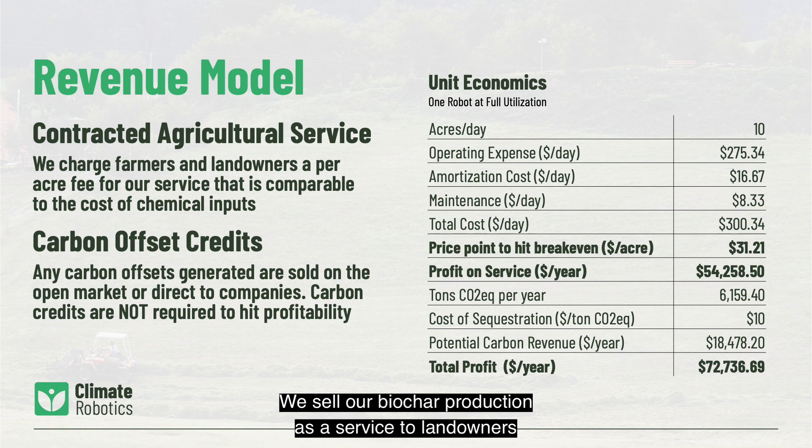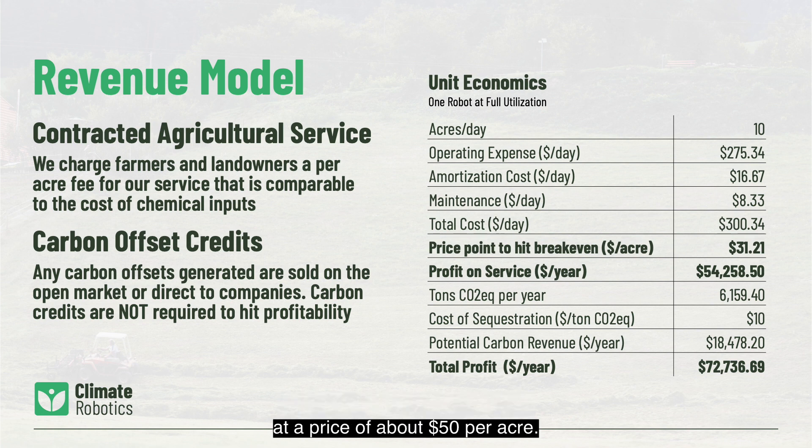We sell our biochar production as a service to landowners at a price of about $50 per acre. This price point is about 20% less than what a farmer pays today to have equivalent chemical soil amendments spread on her fields. We own and operate the robots, making them simple for customers to adopt.